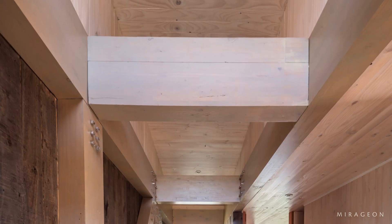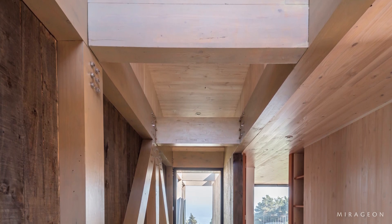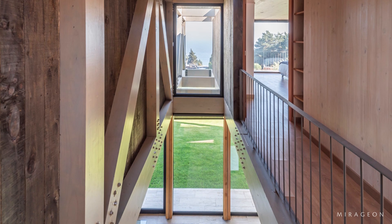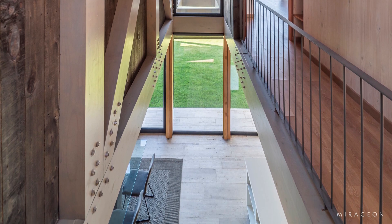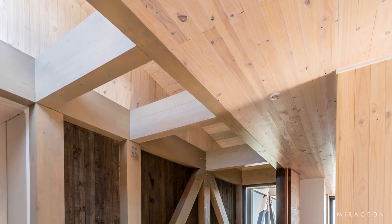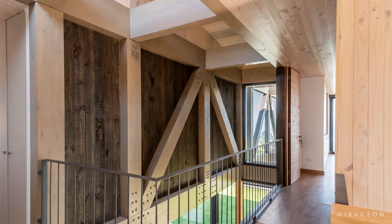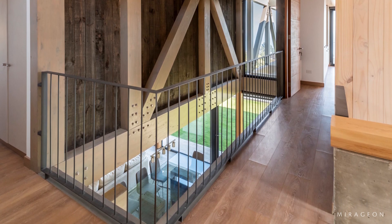Connections are discreetly worked, employing a system of wires, nuts and bulldog type connectors, along with plates inserted into openings made in the structural components.